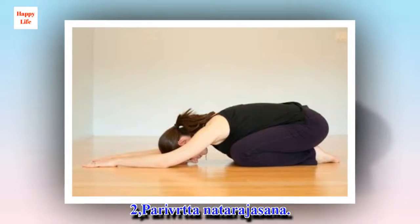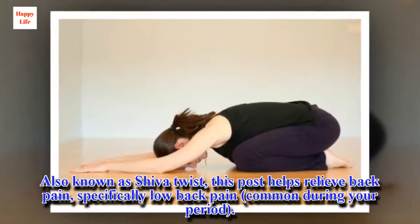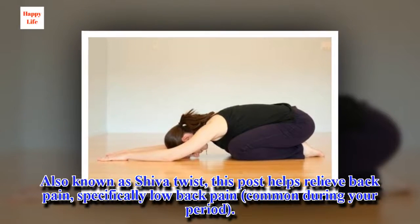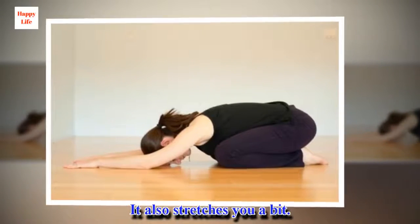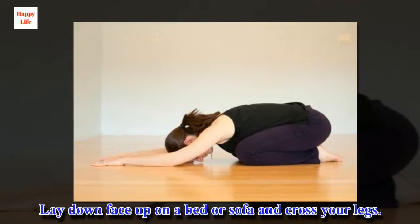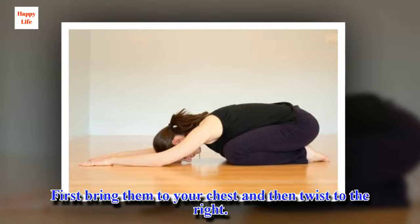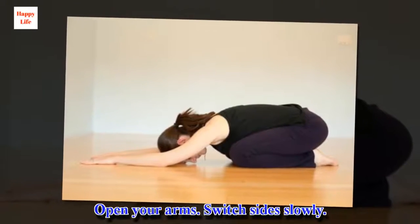2. Parivrtta Jathara Asana. Also known as Shiva Twist, this pose helps relieve back pain, specifically low back pain, common during your period. It also stretches you a bit. Lay down face up on a bed or sofa and cross your legs. First bring them to your chest and then twist to the right. Open your arms. Switch sides slowly.